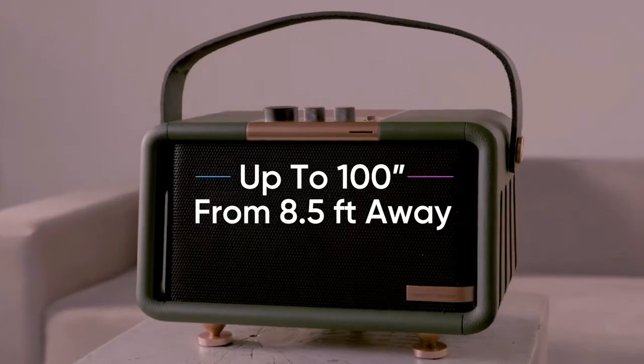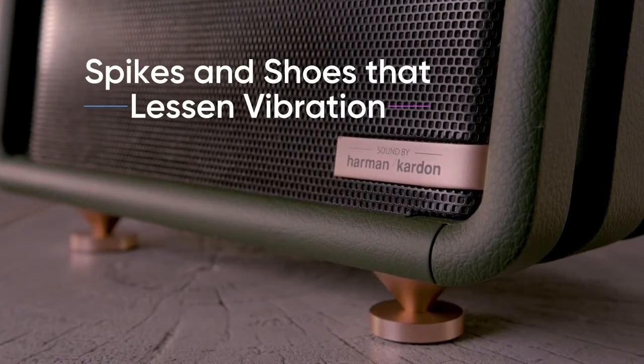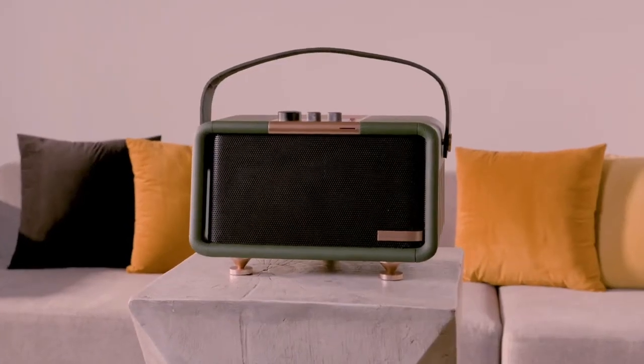100 inches from just eight and a half feet away. With state-of-the-art design, the Nomadic features spikes and shoes that lessen vibration, artfully crafted for your eyes and ears.